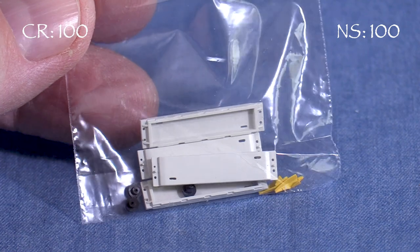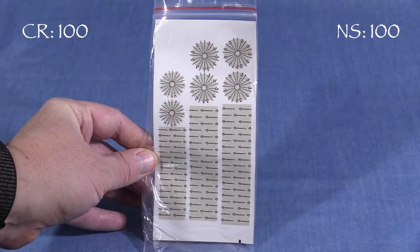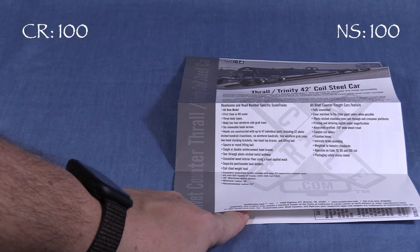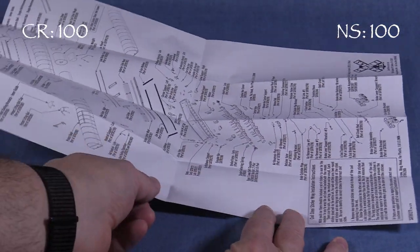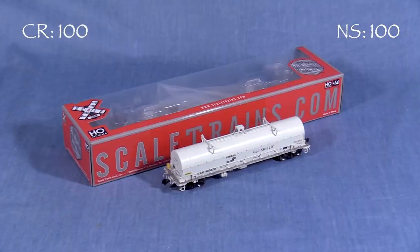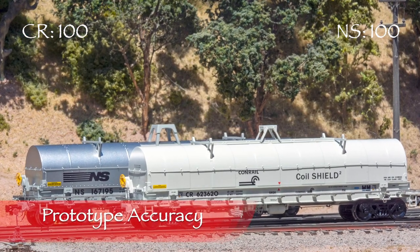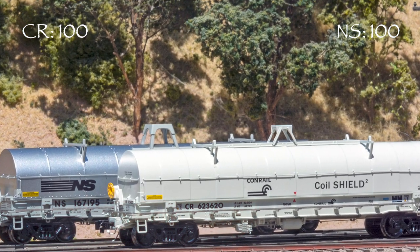The cars also come with load dividers, hood guides, extra end caps for the axles, and a set of stickers to decorate the coils. A sheet with prototype information, instructions, and exploded view drawings is also included. This is a good box that should protect the model for storage and transport.